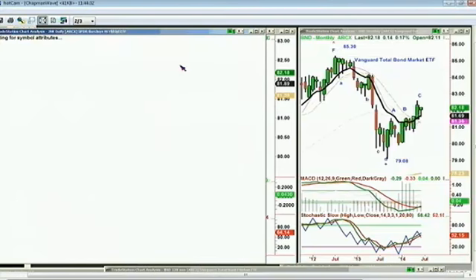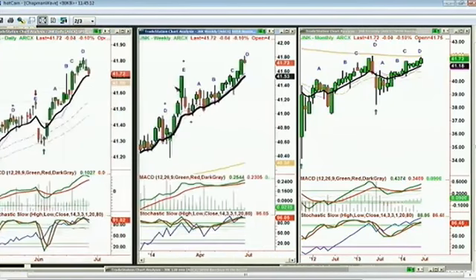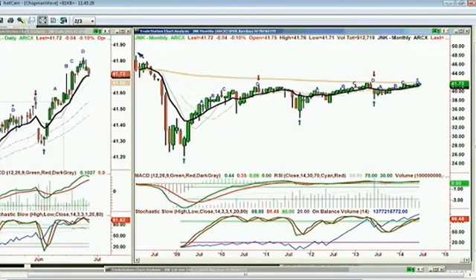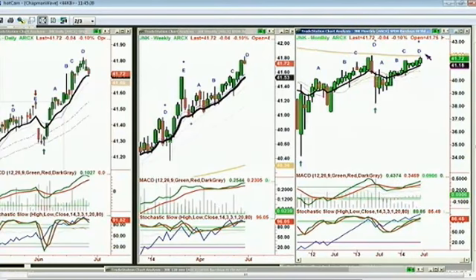The junk bonds have just gone into a brand-new buy mode: gone to an A, then to a B. Our objective in the Chapman Wave is always to get to a D. Look — it's already worked once there, A-B-C, and lo and behold we've gotten to a D, holding nicely above the nine-period moving average. MACD is just turning down but hasn't turned negative. Stochastic is at 92%. This is the junk bond fund in leg D in the weekly chart, and in leg D in the monthly chart going right up against the 200-period moving average where you'd expect historically to find some resistance.